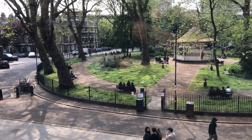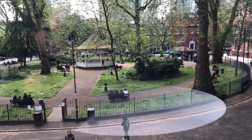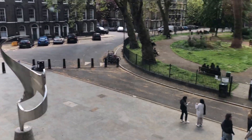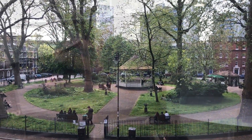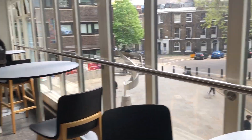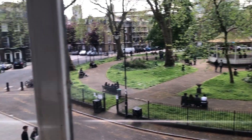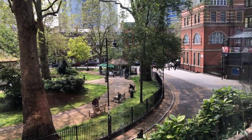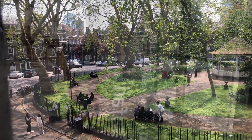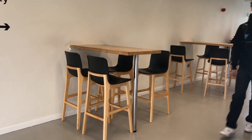This is the campus of City University London. I think this is one of the campuses — they have another campus on the other side as well. It's a nice natural campus with a few seats where you can sit outside.